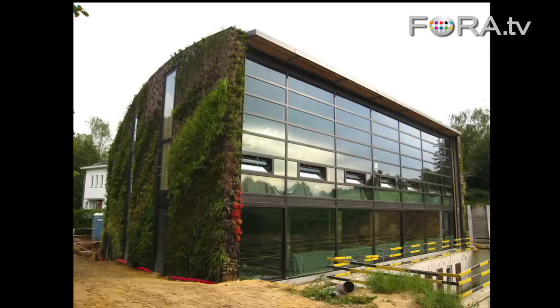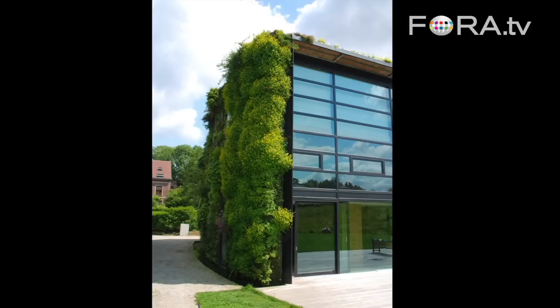A house I did totally cover with plants in Belgium, even the roof. Sometimes I can make roofs also covered with plants. So I did cover all the walls of the house and the roof also.